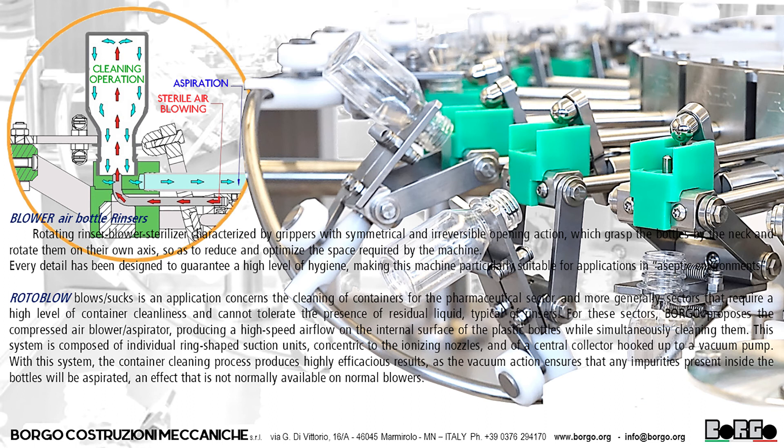Rotoblo. Its blowing and aspiration addresses the cleaning of containers for the pharmaceutical sector and more generally sectors that require a high level of container cleanliness and cannot tolerate the presence of residual liquid, typical of rinsers. For these sectors, Borgo proposes the compressed air blower aspirator, producing a high-speed airflow on the internal surface of plastic bottles while simultaneously cleaning them. This system is composed of individual ring-shaped suction units concentric to the ionizing nozzles, and of a central collector hooked up to a vacuum pump. With this system, the container cleaning process produces highly efficacious results, as the vacuum action ensures that any impurities present inside the bottles will be aspirated — an effect not normally available on normal blowers.